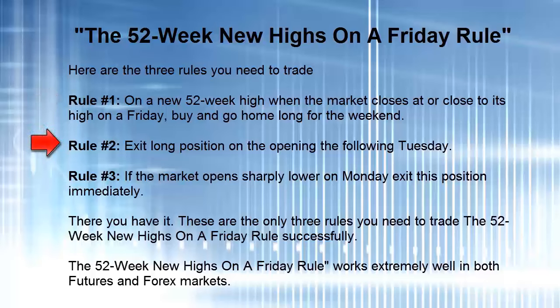Rule number two: exit this long position on the opening the following Tuesday. So you're going to buy it on a Friday, sell it on a Tuesday — very short term. Rule number three: if the market opens sharply lower on Monday, exit the position immediately, take the loss, and move on.